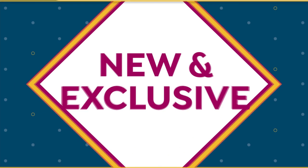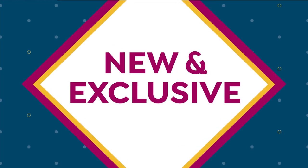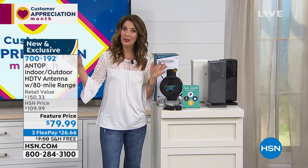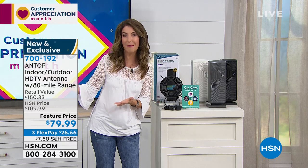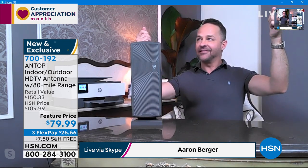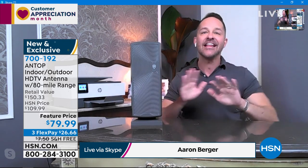Let me introduce Aaron Berger, our electronics expert here at HSN. No one loves free TV more than me, Aaron. I love my antenna, and if you don't yet have an antenna, this opens up a whole world that I think we kind of forgot about — we kind of forgot that TV can be free. You're absolutely right. Our parents and grandparents knew this. Sometimes we had to hold the antenna for good reception, but that's not the case anymore.